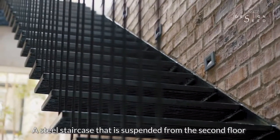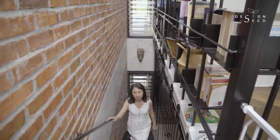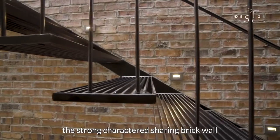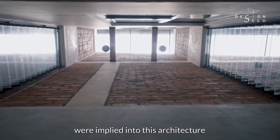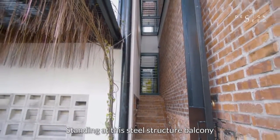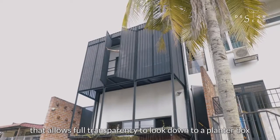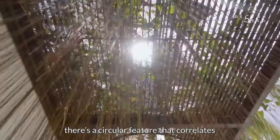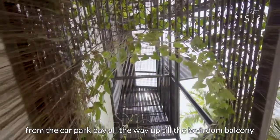A steel staircase suspended from the second floor was designed to intentionally blend subtly within the red brick feature wall. The slim steel profiles of the staircase almost seem invisible against the strong-charactered brick wall — how the section of the home is designed tells you how much comprehensive thought was implied in this architecture. Standing on this steel structure balcony, designed only with steel flat bars beneath for full transparency, you look down to a planter box. Among the healthy growing planters, there's a circular feature that correlates all three storeys of the rear side extension from the car park bay all the way up to the bedroom balcony.